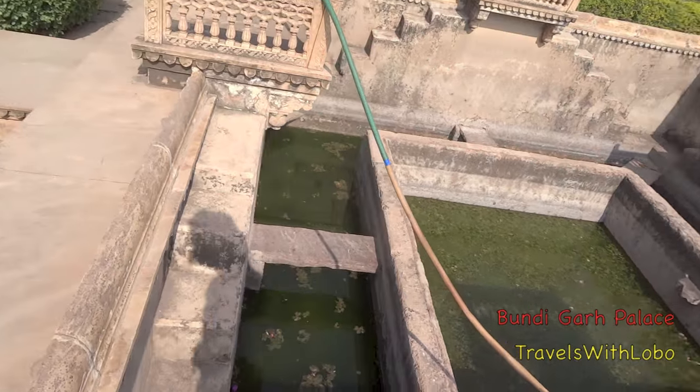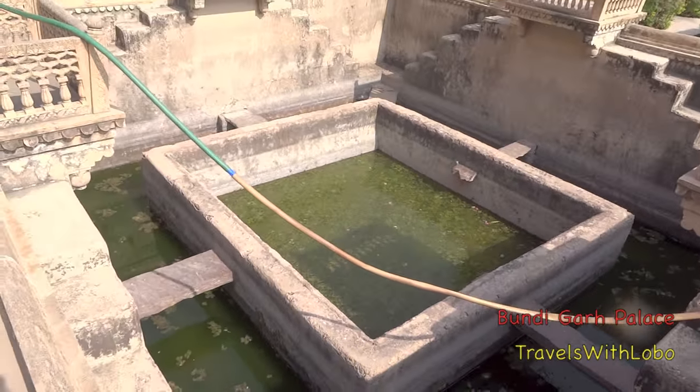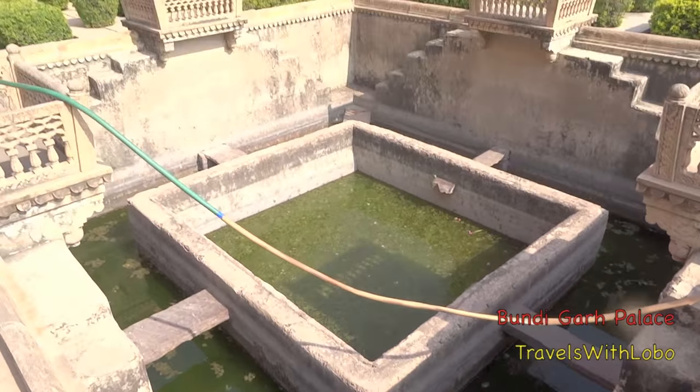Wonder how these people protected themselves against malaria. Obviously they didn't — just lived with it.